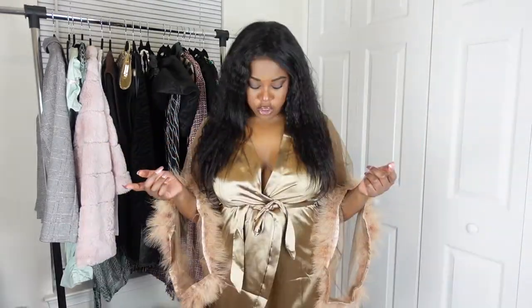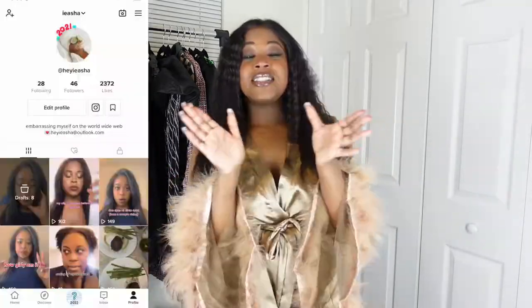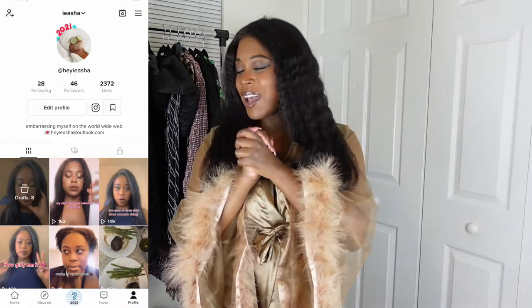Hello everybody, welcome back to my channel Ayesha Renee — the best channel here on YouTube if you're looking for luxurious vibes, somebody that's going to keep you in check, and somebody who loves to shop. You're in the right place. This is not on purpose, I just want to say these things have a mind of their own. Today I'm going to be showing you guys a couple of winter outfits I have up my sleeve. I got this Shein order a couple days ago.